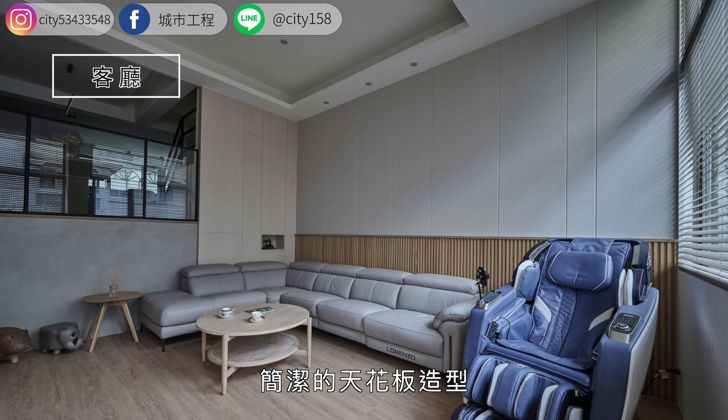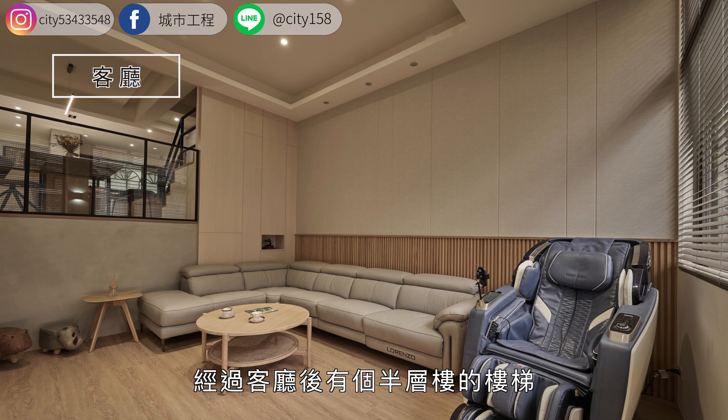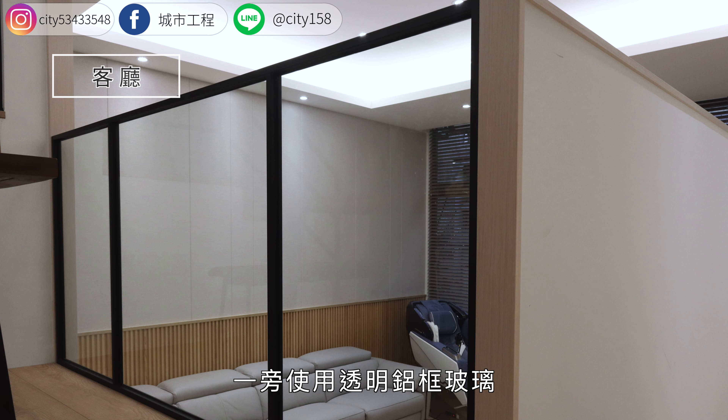电视墙设计巧妙地挡住了通往厨房区域的楼梯，简洁的天花板造型，整体空间更加宽敞舒适。经过客厅后有个半层楼的楼梯，往上走半层即是餐厅及男主人的书房空间。餐厅区天花较低，一旁使用透明铝框玻璃，保留与房屋整间的穿透性。